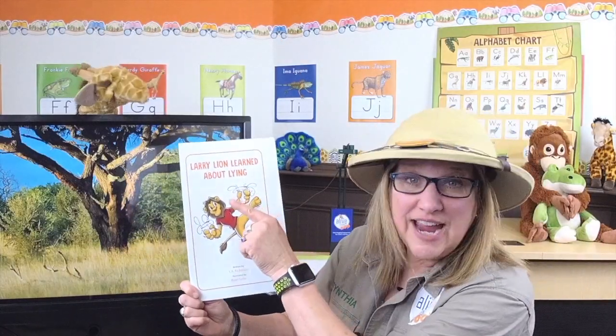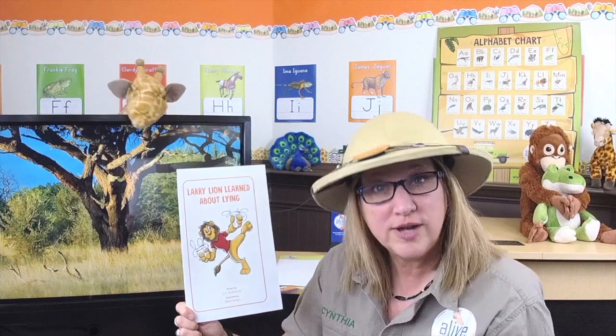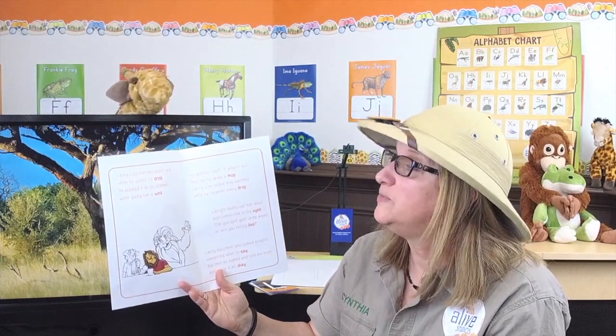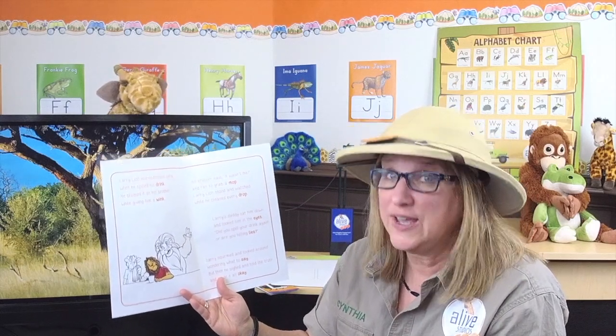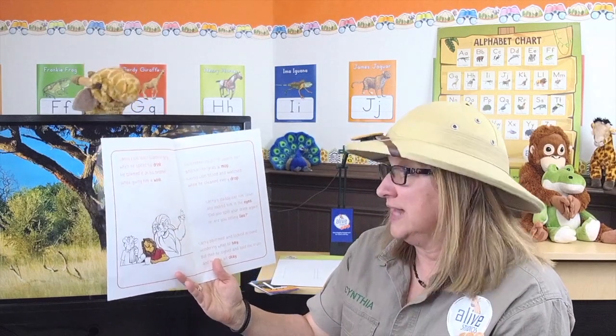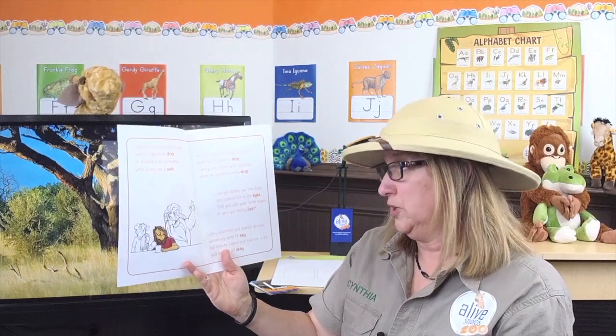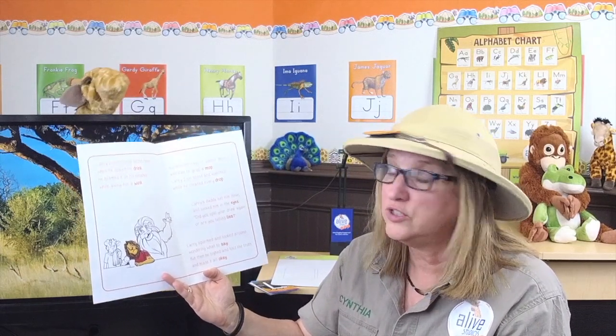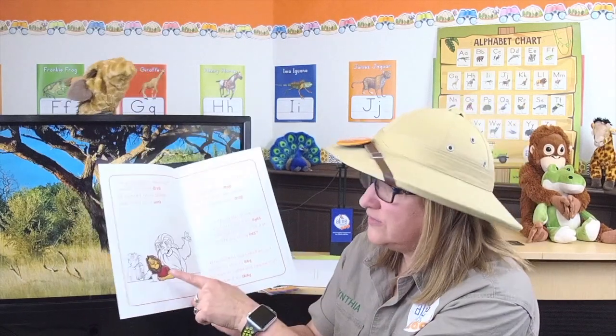The title is 'Larry Lion Learned About Lying,' written by L.A. Rickardson and illustrated by Ryan Sellers. There's Larry Lion holding two drinks. Larry Lion learned about lying when he spilled his drink — he blamed it on his brother while giving him a wink. His brother said it wasn't me and ran to grab a mop. Larry Lion stood and watched while he cleaned every drop. Larry's daddy sat him down and looked him in the eyes: did you spill your drink again, or are you telling lies? Larry squirmed and looked around wondering what to say, but then he sighed and told the truth and made it all okay.